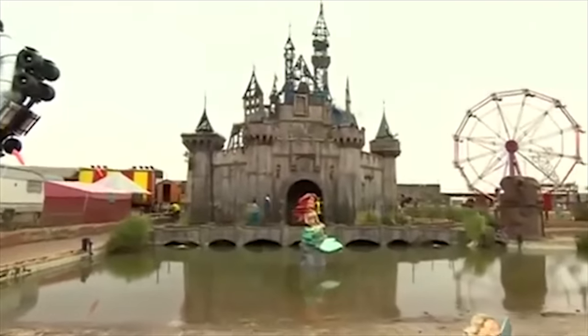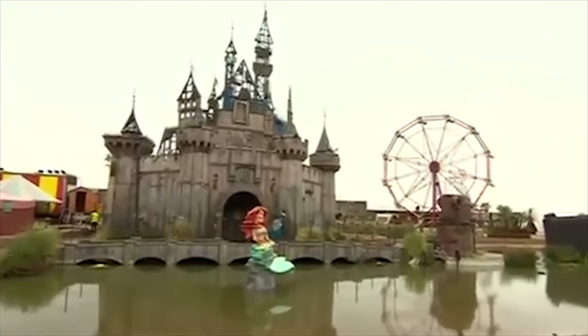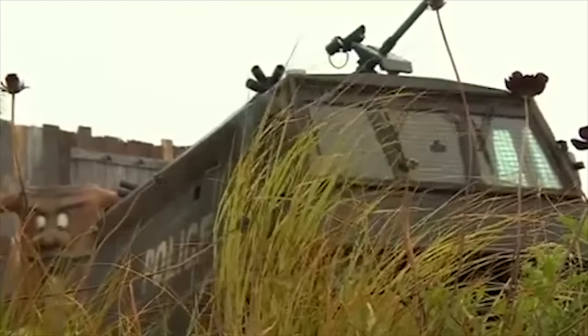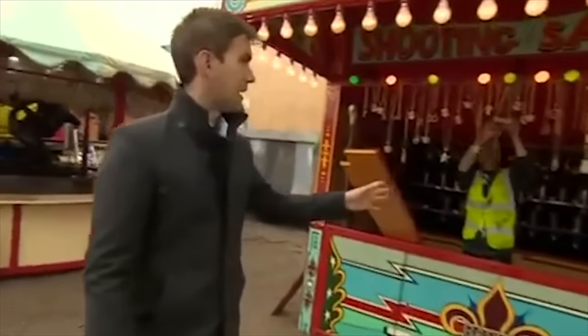Whatever that means. Anyway, this is one of the new Banksys. There are ten new works here by him, we're told. This is called The Castle, and you can go inside — it's fully interactive. There are also 50 other works by international artists here. You've got the traditional fairground stalls here, where you can pay and win some bling.